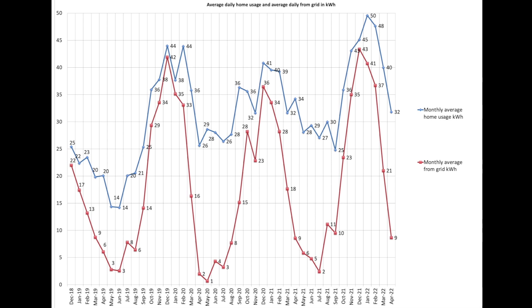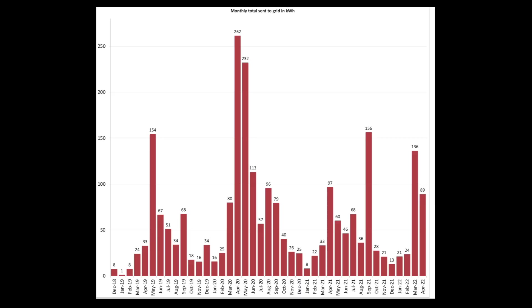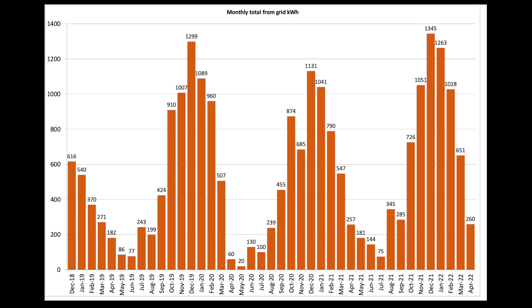There was a huge drop against March's figures. Average daily house usage shown in blue was 32 units, down from 40 units per day in March. Average daily pull from the grid shown in red was 9 units — over 50% down on March's figure of 21 units per day. 89 units escaped back to the grid in April. Using as much locally generated electricity as possible is the best approach when you don't have an export tariff in place. We pulled 260 units from the grid in April — a 40% reduction over 651 units imported in March.